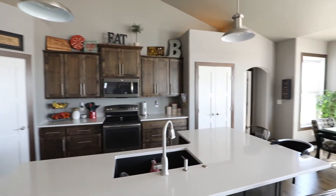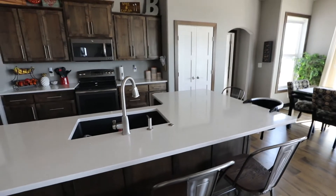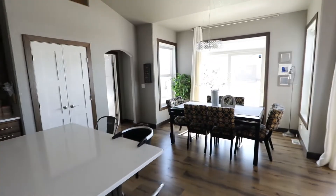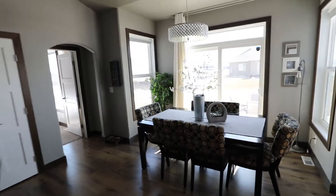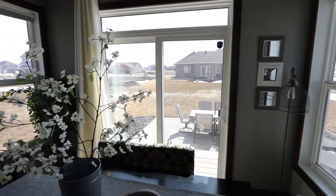Beautiful quartz countertops, huge island here — so if you're entertaining, lots of room for your guests, which is great. And then the dining room area here, and we have a beautiful patio area in the back.